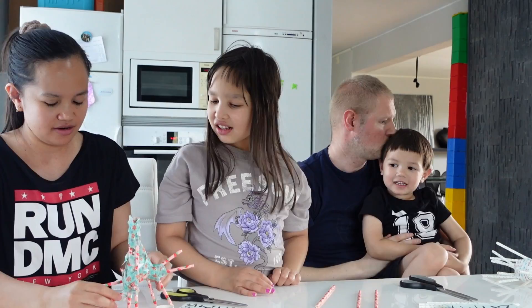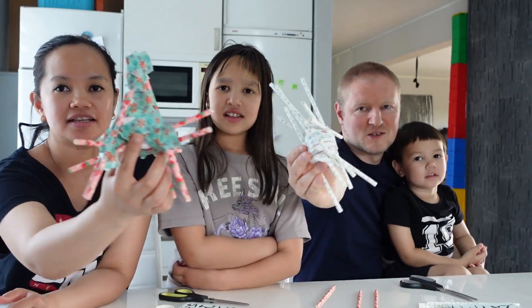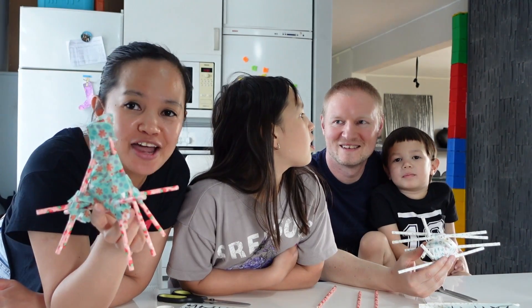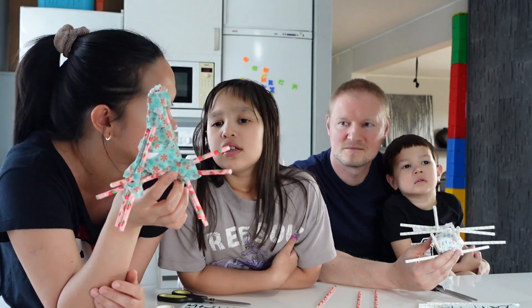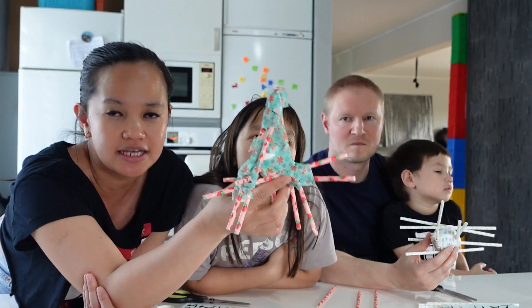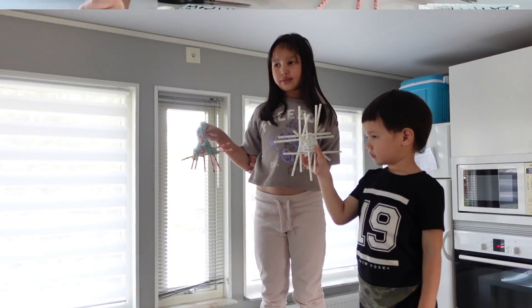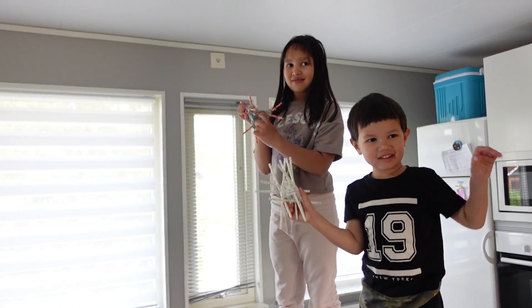So this is our final product. Show us yours. So this is our final product — a solid one. We will find a higher surface and drop this egg protected by the straws. We'll drop it at least three times and see what happens. So let's go! There's Kaylee and Kian holding their eggs. They're gonna drop the egg on the floor.